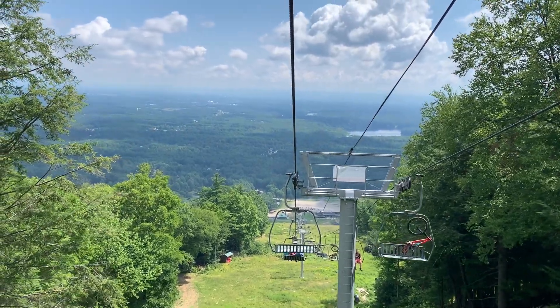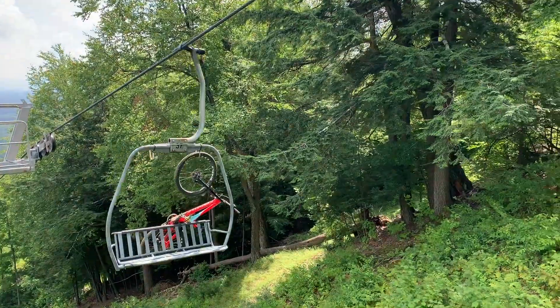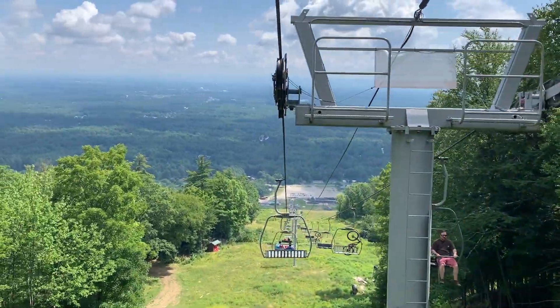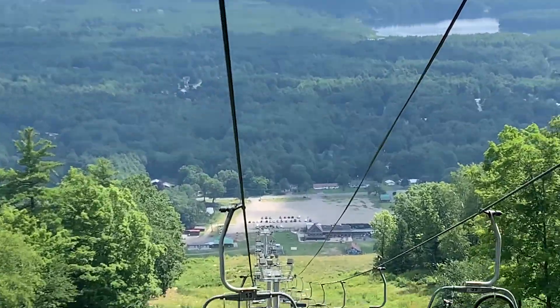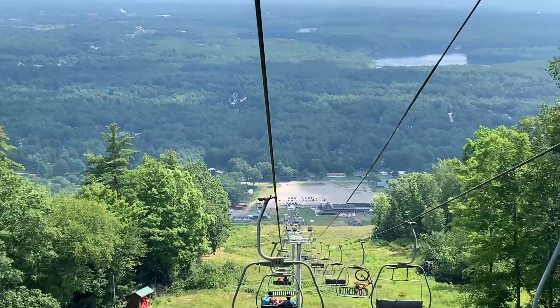Now we are going down and as you can see, some people have brought their bikes so they can do some mountain biking. During winter, this mountain is covered in snow and people usually come and ski here.